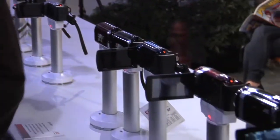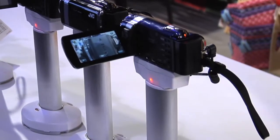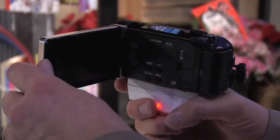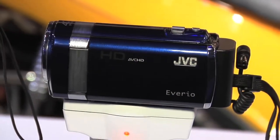First of all, every camcorder is HD. Not only are they HD, in general they're about 20% smaller than last year, so if you want quality and size, JVC's got a solution for that.